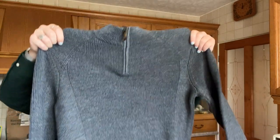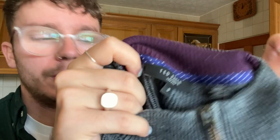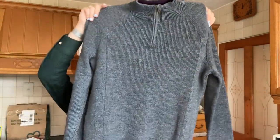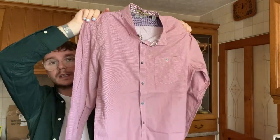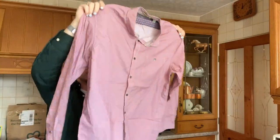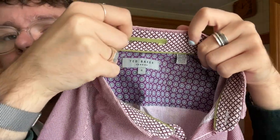I wouldn't have paid more than a fiver for any of these items. The first is a Ted Baker quarter-zip jumper, Ted size 3, which I believe is a medium. It's in really good condition — just a charcoal grey, wool-blend jumper, mainly polyester, with a nice little logo on the bottom. The second item is a Ted Baker shirt, Ted size 4, so a large. It's this reddish checked colour — probably three or four pounds.